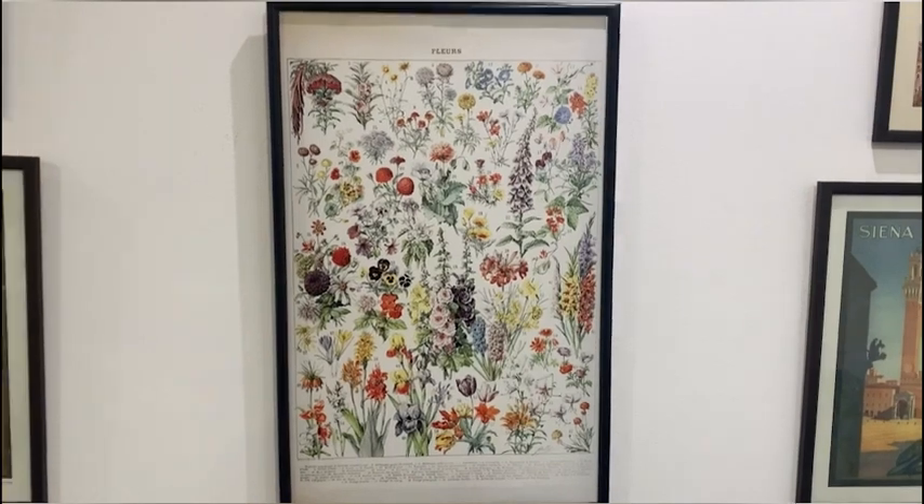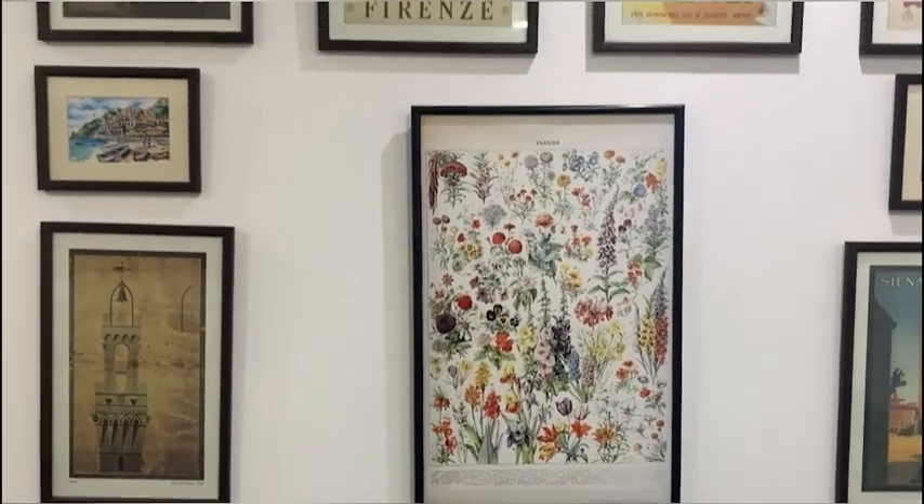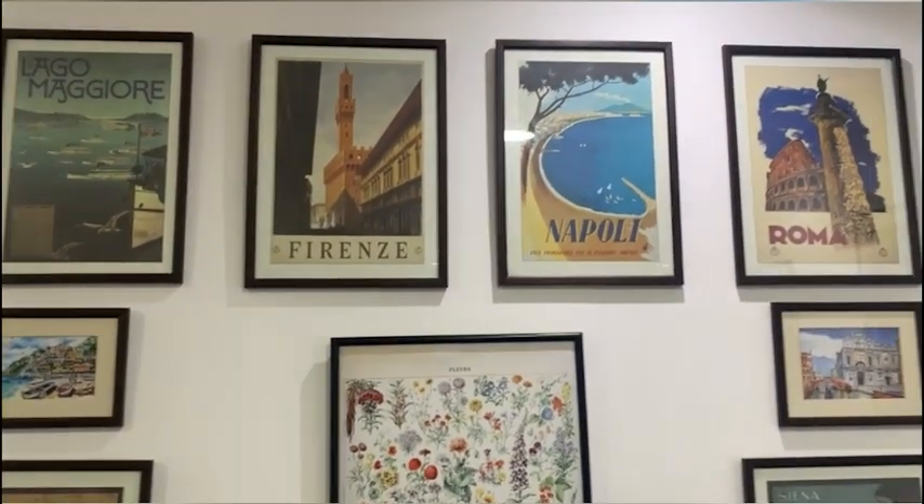Here's the print on my gallery wall. I think it looks really nice with my other vintage posters.